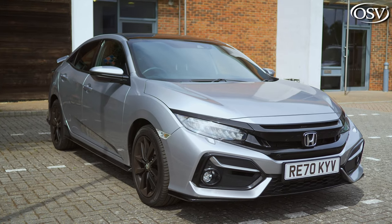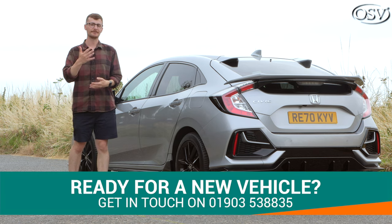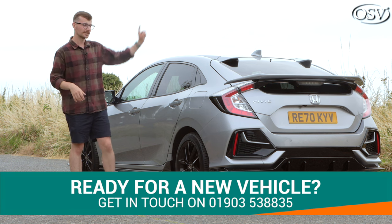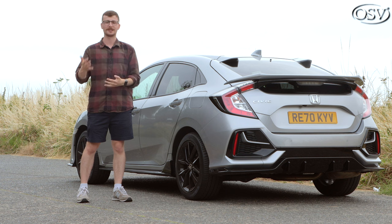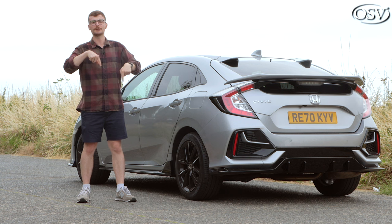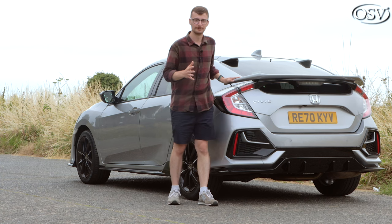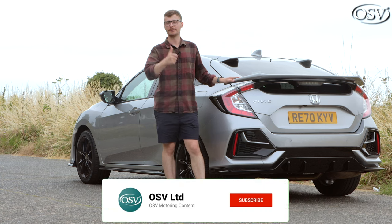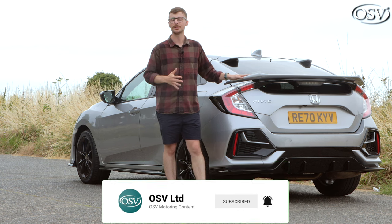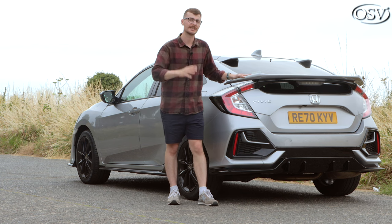If you need help finding your perfect Civic, get in touch with OSV's vehicle specialists via the number in the banner below — they'll be happy to explore your options. Alternatively, click the pop-up banner to book a quick call at a convenient time. Click the link in the description to browse the latest offers on this car. If you found this review helpful, give the video a thumbs up, subscribe to the channel for more in-depth vehicle reviews, and click the notification bell so you won't miss our latest uploads.